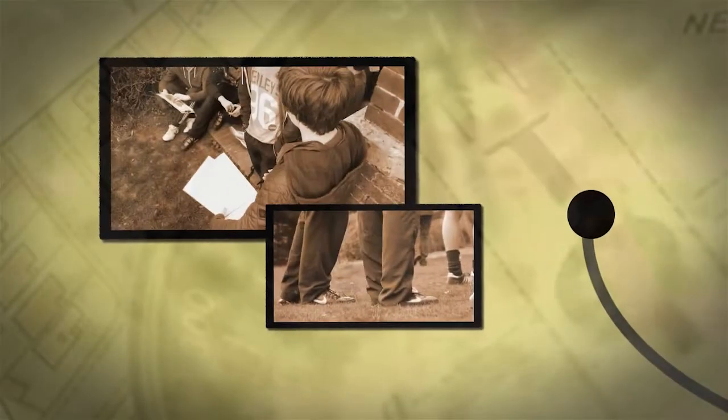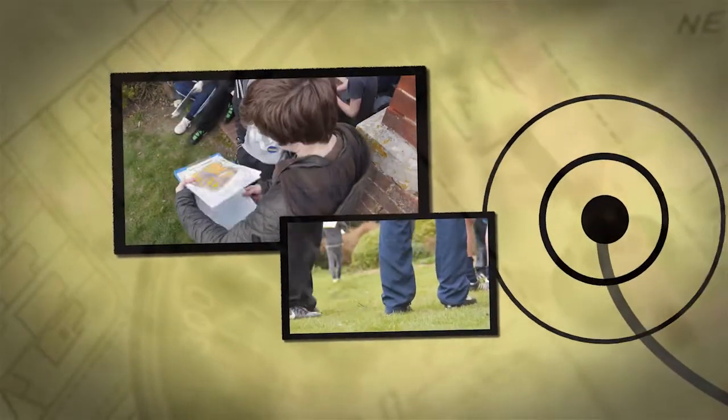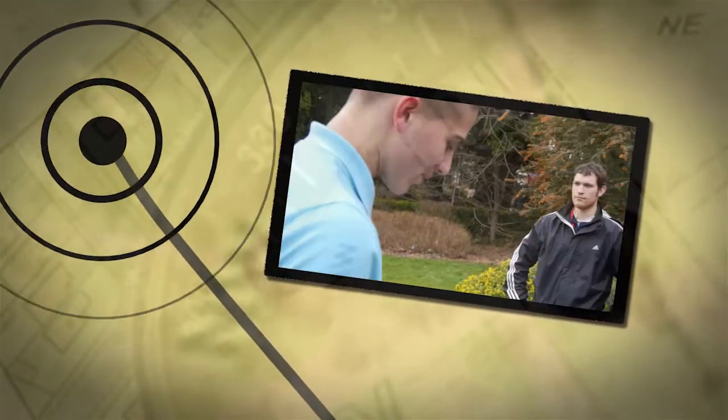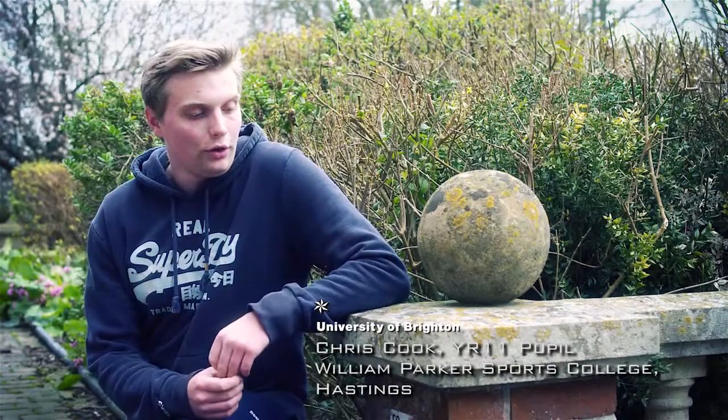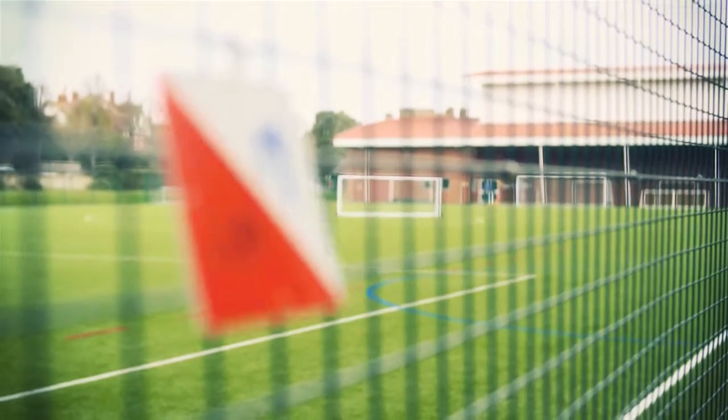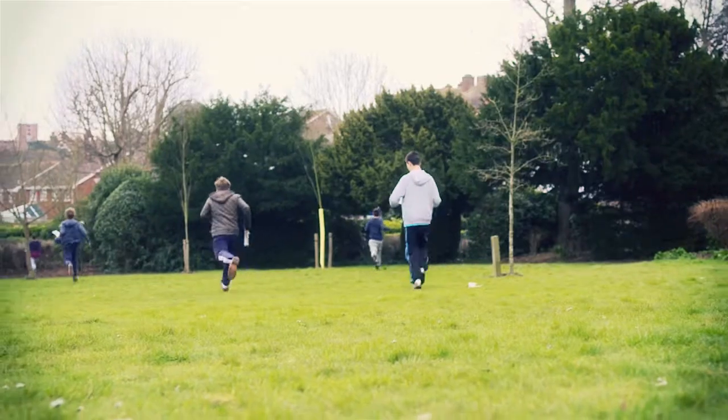Orienteering is a great alternative to the traditional cross-country run and has many educational benefits for pupils in school. We started off with simple exercises about map orientating, which helps quite well to sort of get your bearings and how to turn the map when you move around. Then we experienced going around and actually trying to find the points, which was quite a good experience and got us all a bit hot and sweaty.